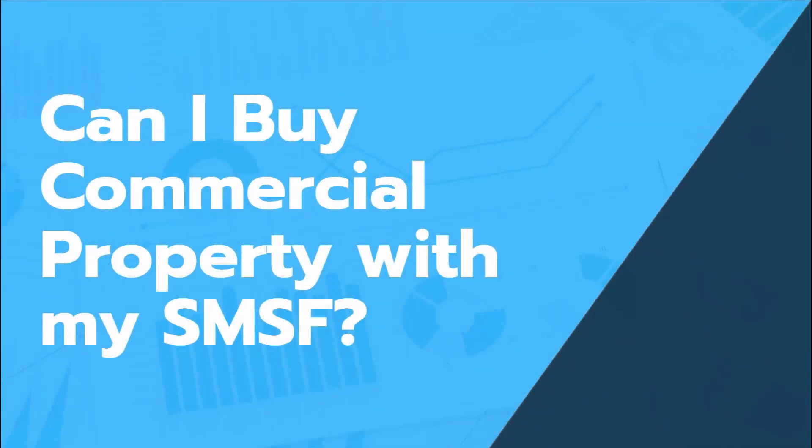Let's get into it. A common reason for people wanting to set up a self-managed super fund is the fact that they can pool their super with other family members or business associates to purchase direct property. But how is it done and what are the pros and cons? Let's take a look.